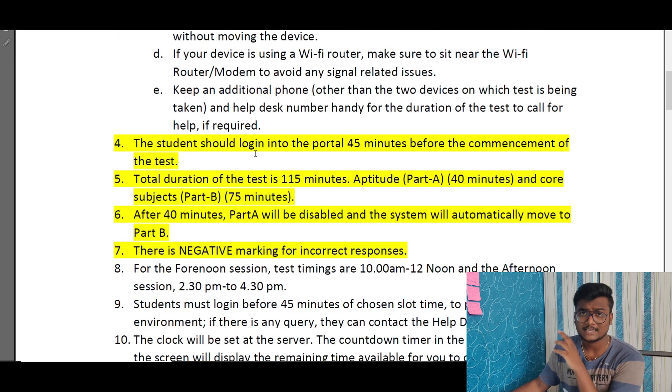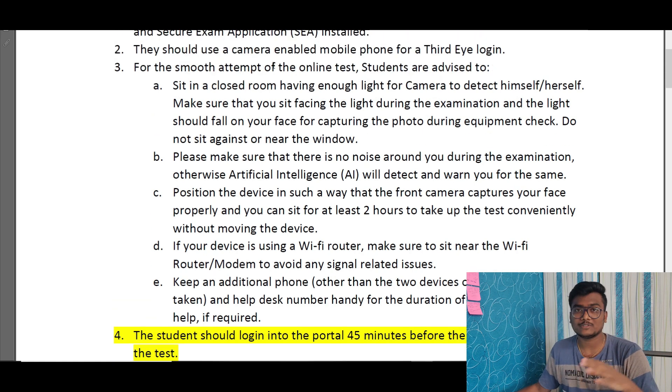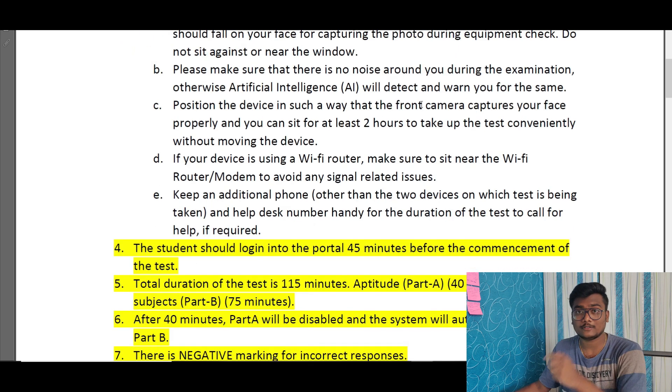The PDF links will be in the description — please go through them in detail. You have to sit in a closed room, opposite to the light, and be fully visible in the camera. You should not use a physical calculator; you can use rough papers but must show them blank to the proctor before the exam starts. You can also use a mask, but whenever asked, you must remove it and show your face to the proctor.